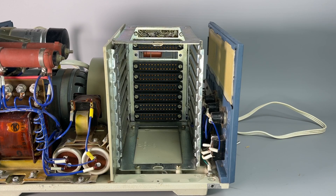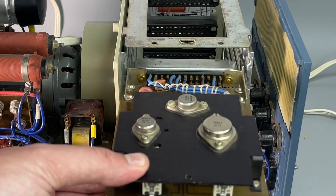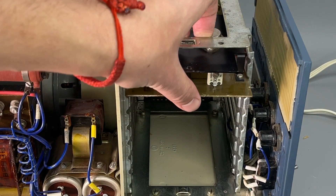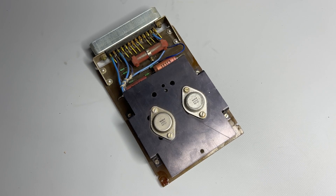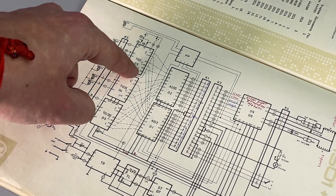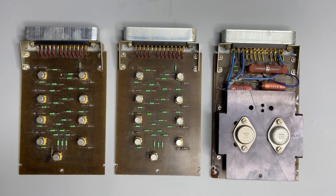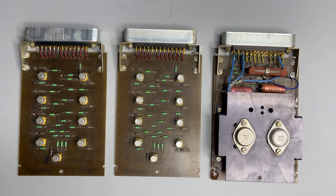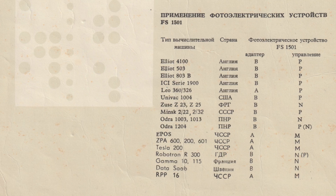Signals from the sensor go to this crate with socket boards. The uppermost board equipped with three powerful transistors is the main power stabilizer. Below is a similar board which is the tape transport controller. Next we have three signal formers, each connected to three photoresistors from the sensor assembly. These formers are linked to the last two boards which provide the interface connection. According to the user manual, these readers could be found in practically any ESOAM mainframe, but were also compatible with many types of foreign computers.